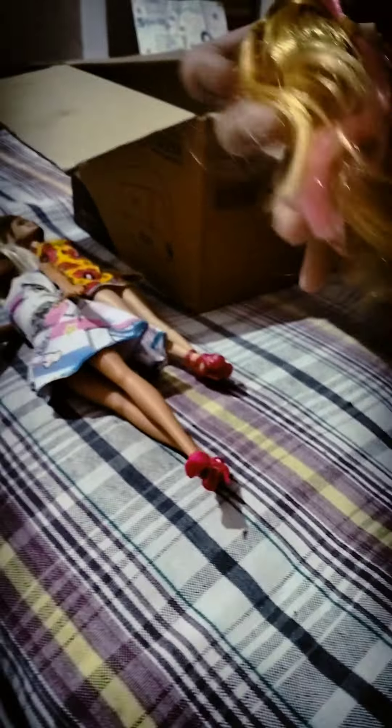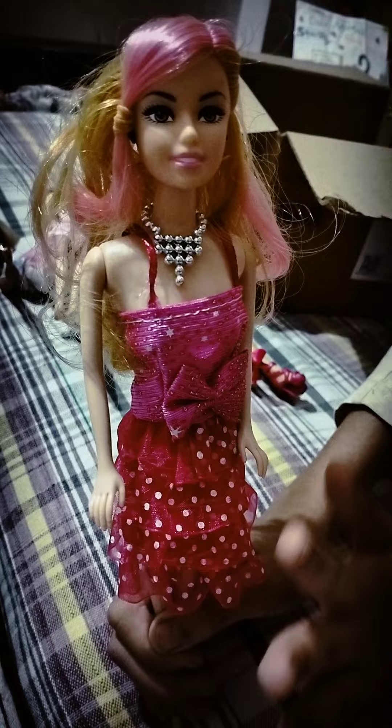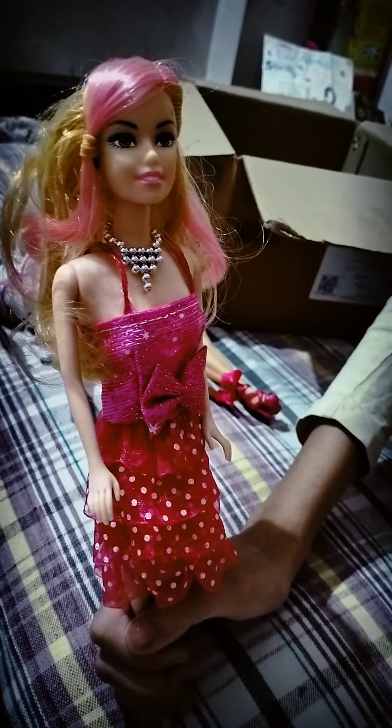Now the next doll also looks similar, but the differences are their height, dress, eye color, and lip color. This doll has beautiful green eyes and pink lips. She has a silver necklace, a dark pink top, and her hair is a bit brownish and blondish. She wears two small black earrings.